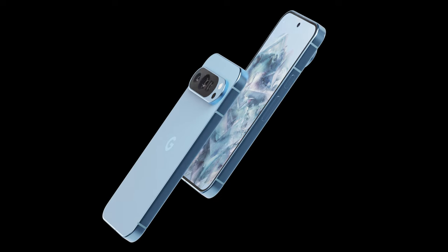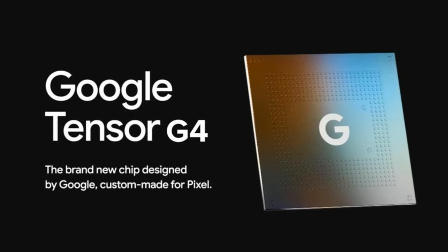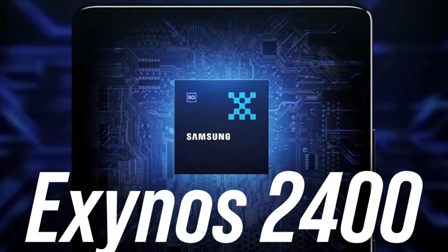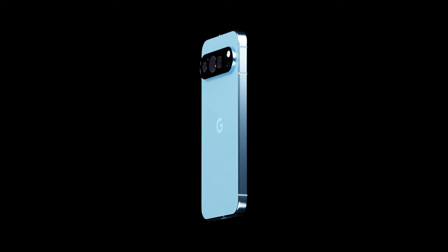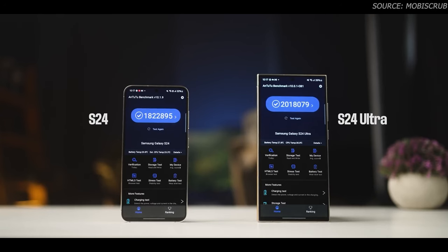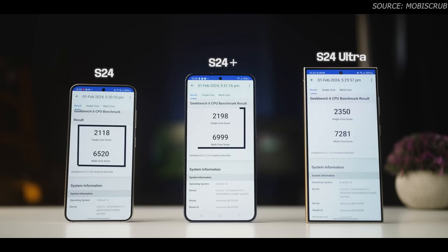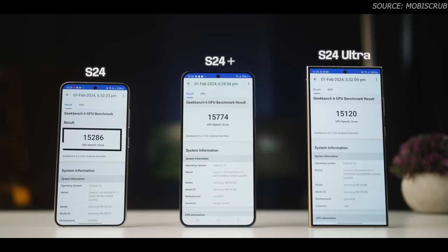According to reputable leakers, the Tensor Z4 is coming to the Pixel 9. It's based on the Exynos 2400, which has already proven itself to be quite a beast — GPU performance is even better than the Snapdragon 8 Gen 3, as shown in tests by MobiScrib comparing the Exynos variant S24 and S24 Plus with the S24 Ultra. Looking at Geekbench scores, the CPU benchmarks are somewhat proportional to what we saw with AnTuTu, but the GPU benchmarks show the Exynos variants actually outperforming the Snapdragon 8 Gen 3.